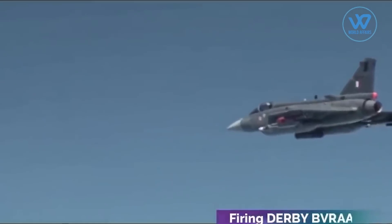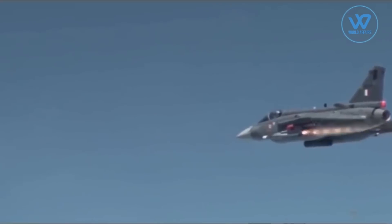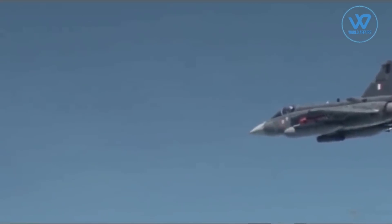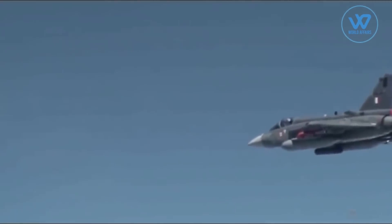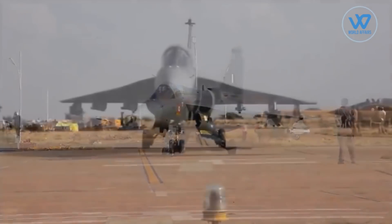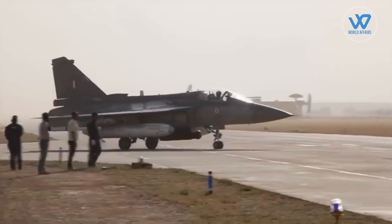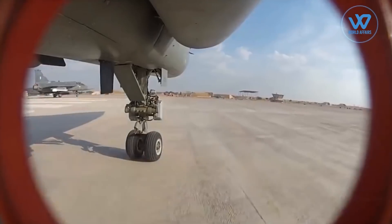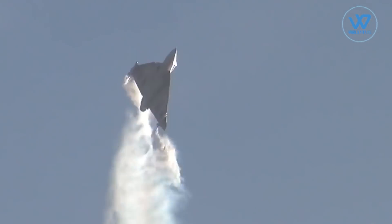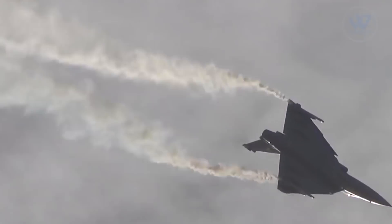Tejas has already proved its capability to fire missiles like the Vympel R-73 close-combat missile, Derby BVR missile, fifth-generation Python-5 air-to-air missile, and Astra BVR missiles. The LCA program's goal was to develop the world's best single-engine lightweight fighter and also to replace India's aging MiG-21 fighters. The LCA was officially named Tejas by then Prime Minister Atal Bihari Vajpayee in 2003, which means 'radiant' in Sanskrit.